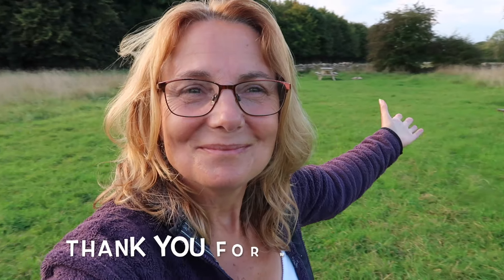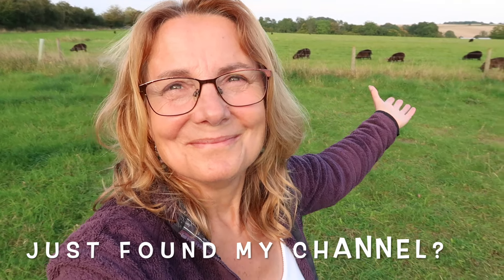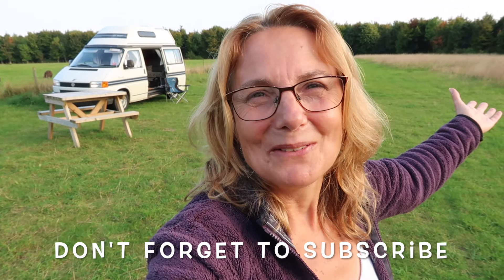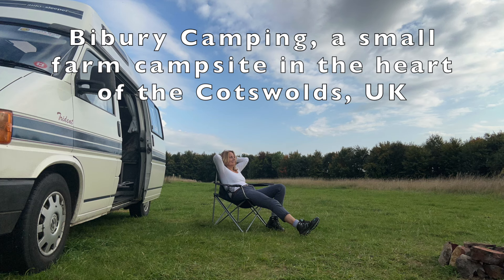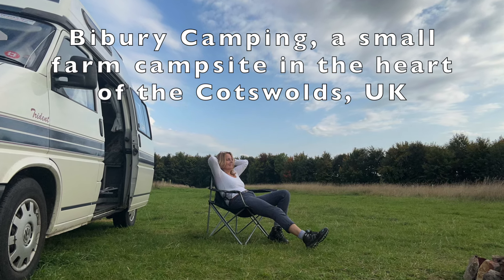It's not because I'm here on my own, but I'm just listening to the birds. Sun shining, it's peaceful — love it. Bibury Campsite. Yep, I'd come here again. Stay with us. Love it. See you next time. Bye bye.